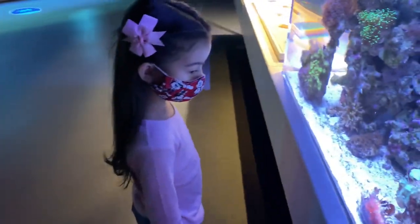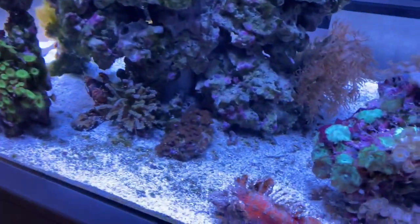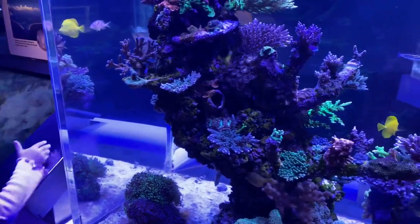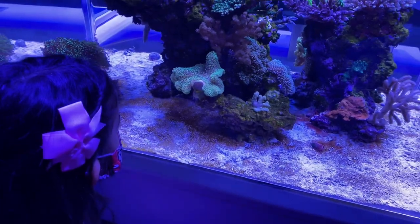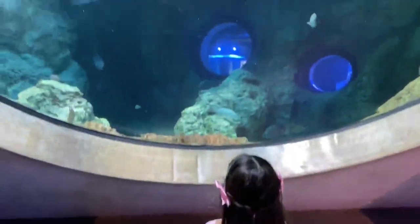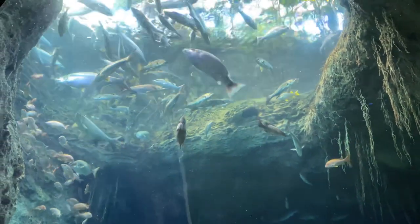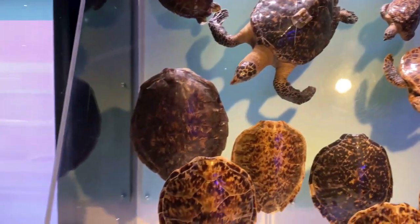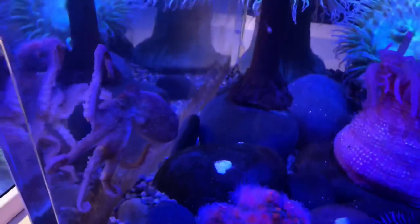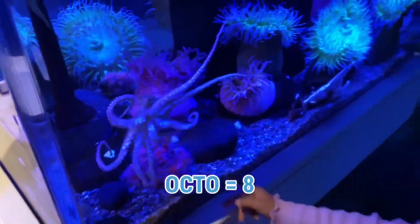I love learning about the different kinds of fish and coral we can find in the ocean. Check out this octopus. Do you want to help me count its tentacles? It should have eight tentacles because 'octo' means eight.